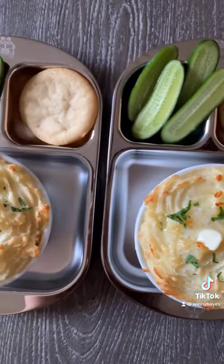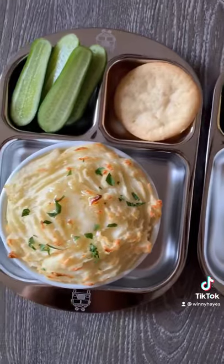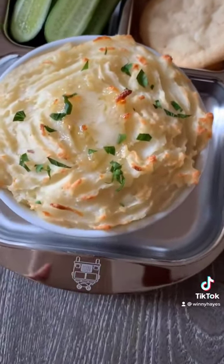All the recipes that you see in this video are up on my YouTube. I hope you guys have enjoyed this video. I will see you next time. Bye!